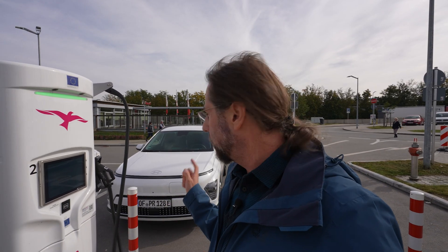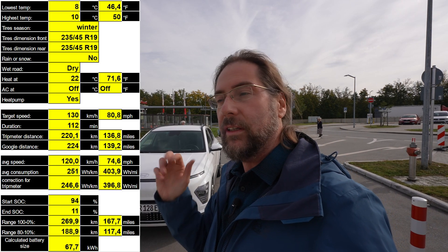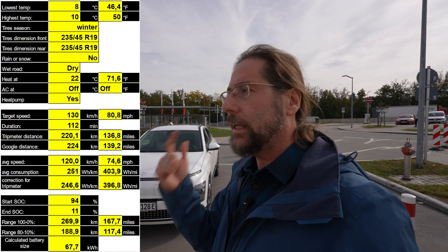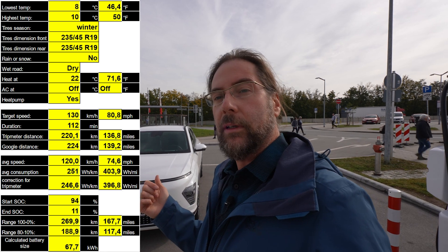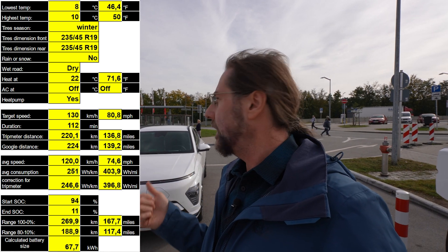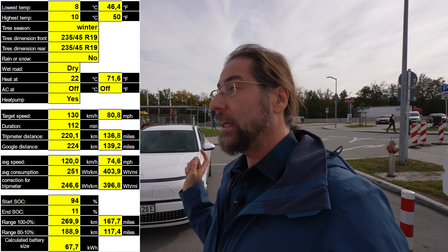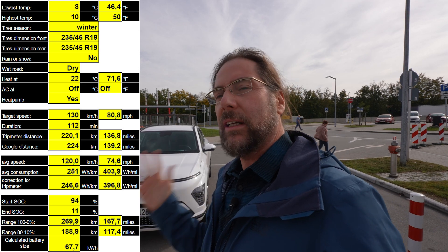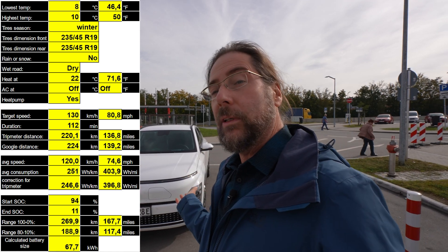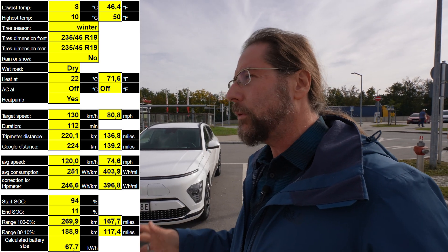Google Maps tells me it was 224 kilometers, so not the 220 the car shows. I put all the data in: tire size, 19-inch wheels, temperature, average speed, and so on. Taking 224 km and the drive from 94% to 11%, I get 270 kilometers of range. My average speed is low. It's not hot but also not winter. 19-inch wheels are not good for consumption. I had the heat on but driver-only and not very warm.